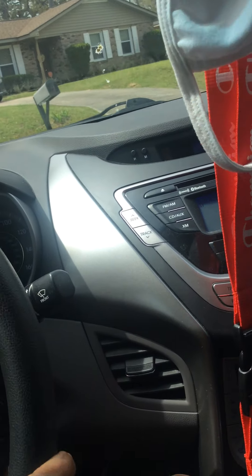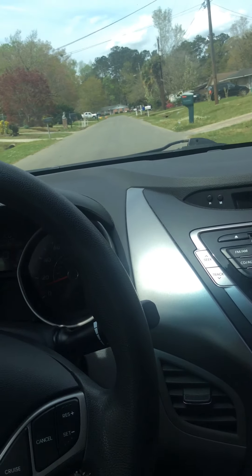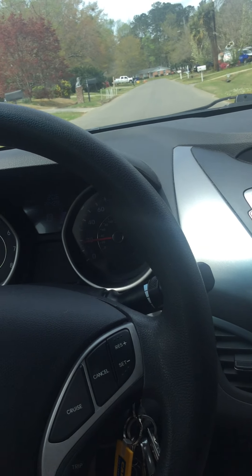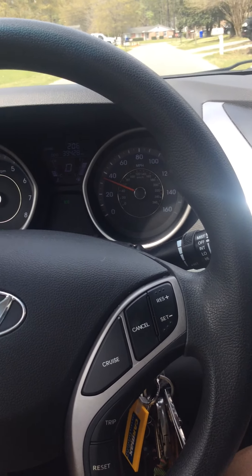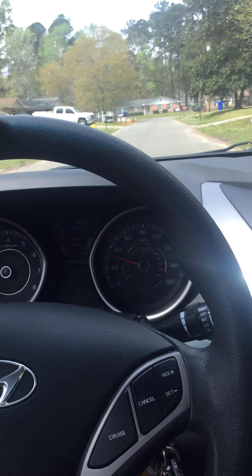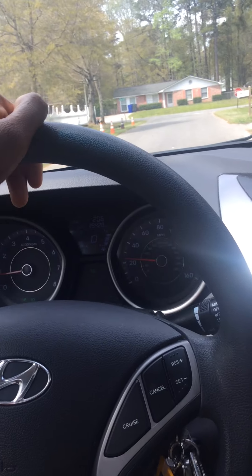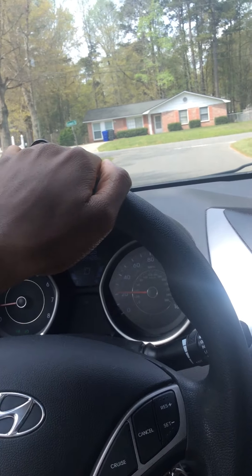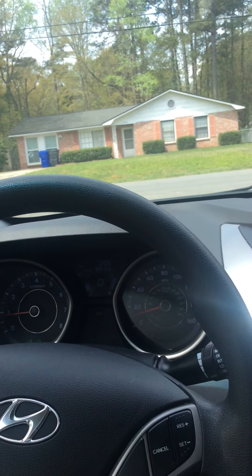I'm gonna get the windows tinted really soon. It takes right off too — it takes right off. I don't speed, I follow the speed limit, but I just wanted to show you guys how fast it can go. It's awesome, man. It's beautiful.